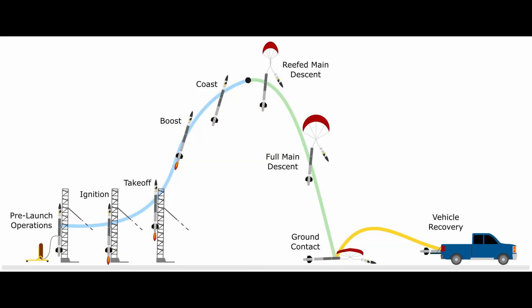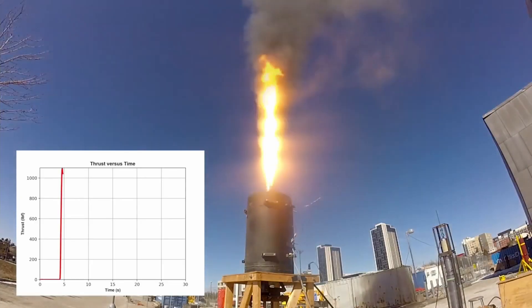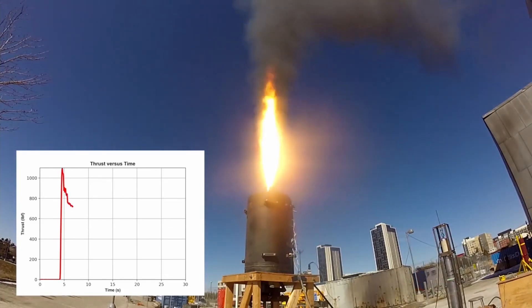The mission concept of operations of Kraken of the Sky is made up of nine individual phases. The first is pre-launch operations, where the rocket is assembled, raised on the launch tower, and filled. In this stage, avionics and payload begin acquiring data. The engine ignites and the rocket takes off with an off-the-rail velocity of 32 meters per second and a static stability margin of 1.63 calibers.